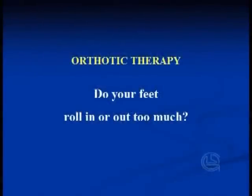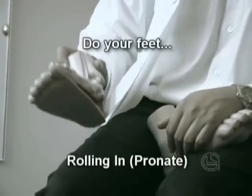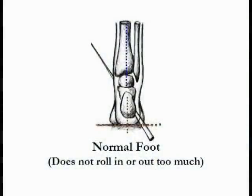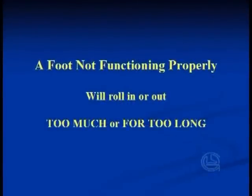During your assessment, your practitioner will be looking at whether your feet roll in or roll out when you are standing, walking, or running. An ideal foot will not roll in or out too much. A foot not functioning properly will roll in or out too much, or for too long.